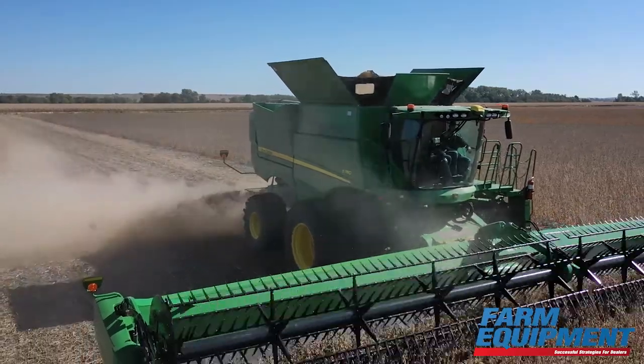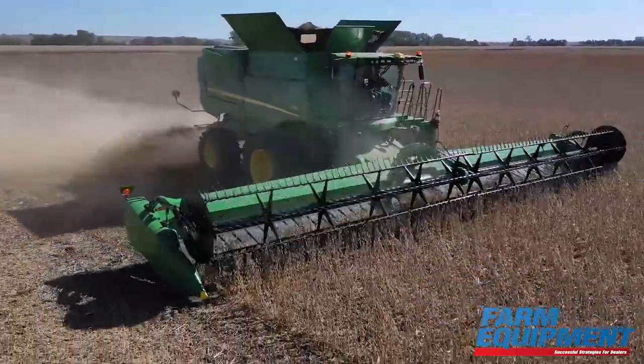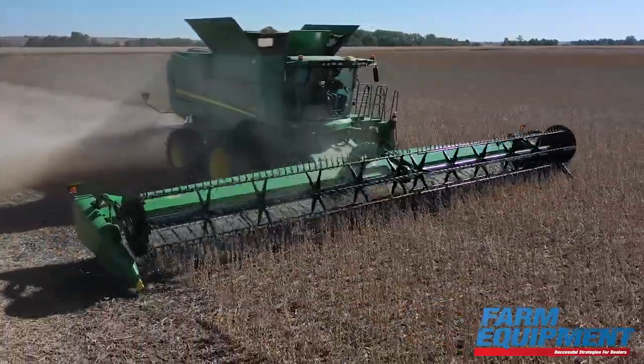We are going to continue to invest in test plots and demo plots. Deere is bringing a lot of new equipment, and there's just a lot of new equipment coming to the industry right now. It's important that we're taking a look at it as soon as that technology hits the ground, and then be able to showcase that not only to our internal employees, but also to the growers that we have the great opportunity to service.